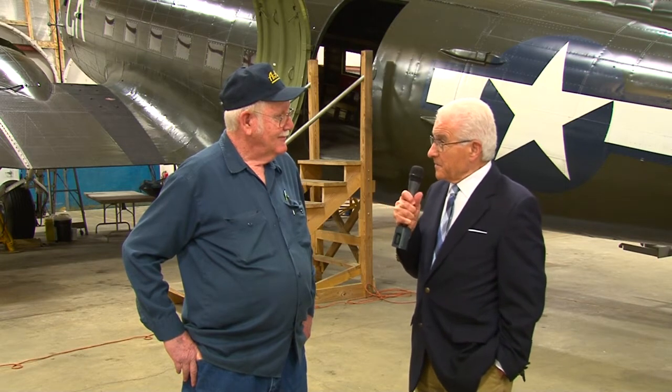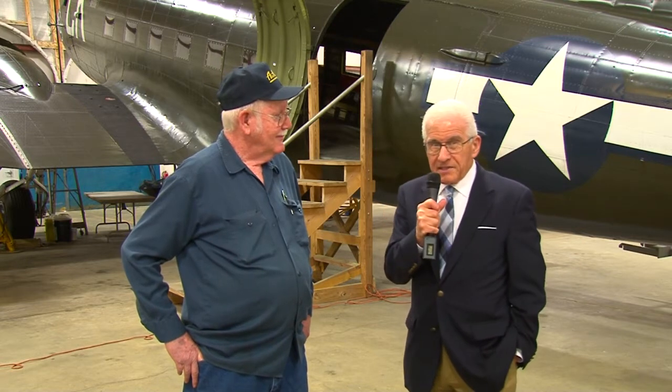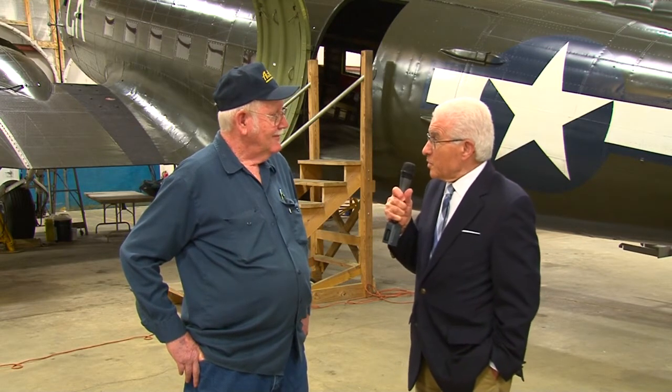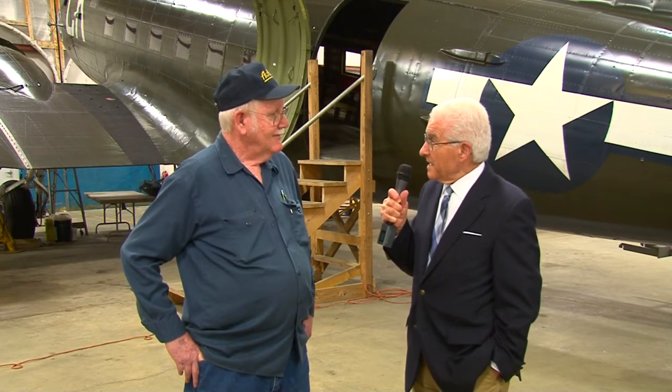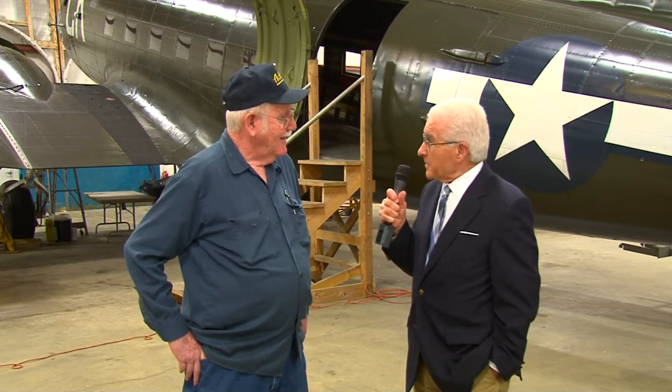The museum is a fascinating operation and right behind us is just one of the planes. With us is Dave Matthews — he gives tours a lot and he loves planes. Dave, tell us about the plane right behind us. Well, this plane right behind us is a C-47. It was made back in 1943.